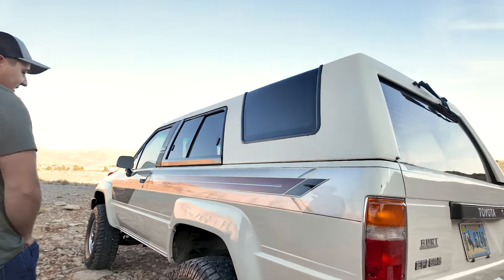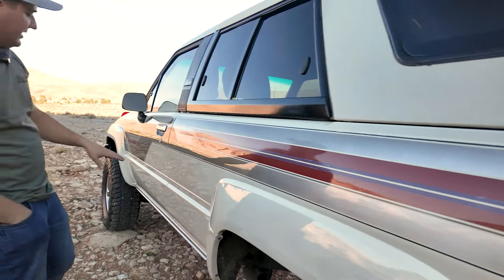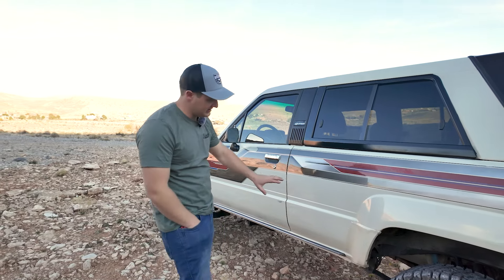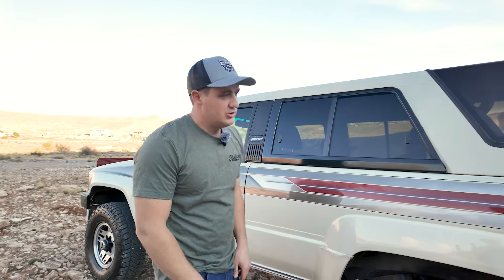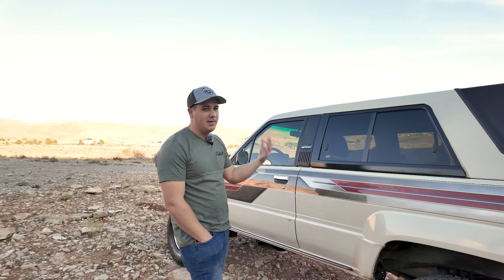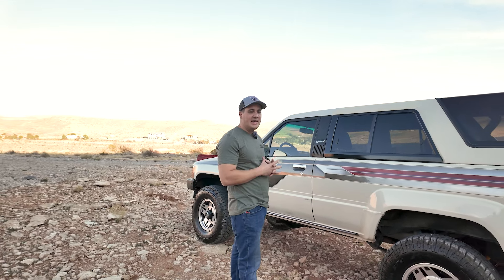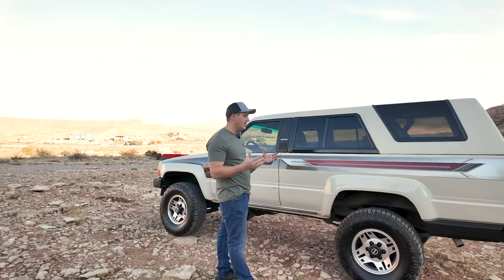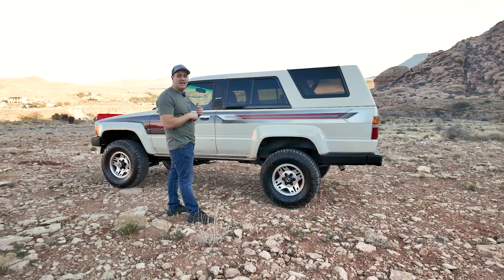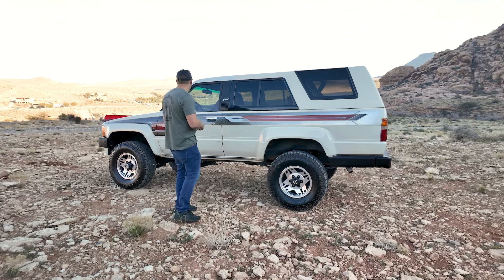Coming around the driver's side, you again see that nice fade of the decal kit — ugly but just rad and so cool. You're starting to get a little bits of patina, a little bit of paint fading through, starting to see primer in areas and little bits of coloration. This is really just the beginning of patina and it's going to continue to grow and look better and better over the years. This is what you want — a classic vehicle that still has a good amount of paint and is straight.